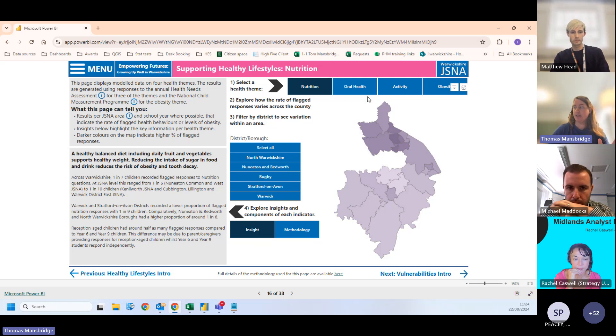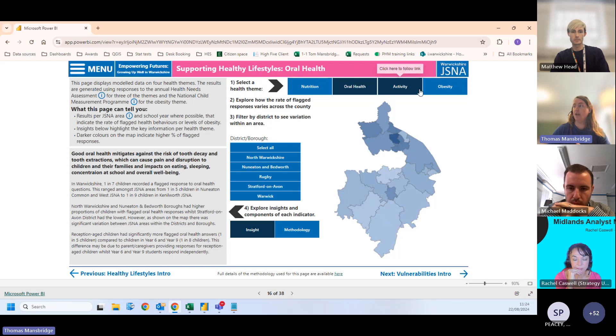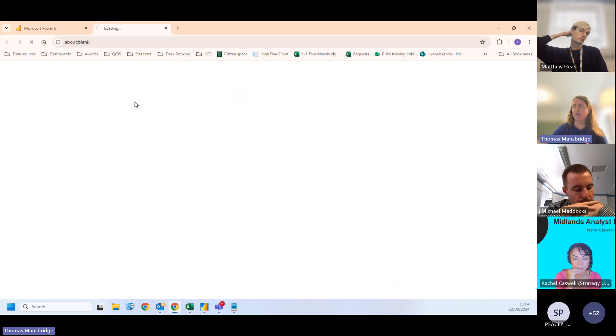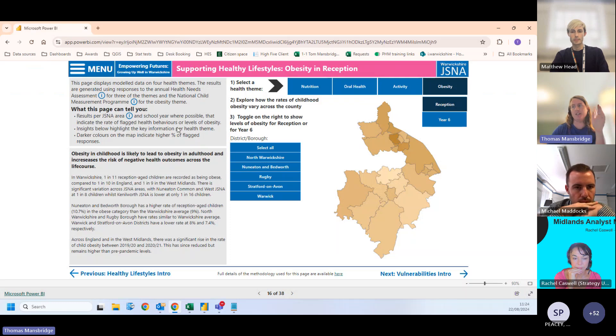The map lets us flick from nutrition to oral health and then to obesity, using NCMP measurements from the National Child Measurement Programme, broken down into reception and year six. For anyone less familiar, we've included information boxes — for example, clicking on the National Child Measurement Programme takes you to full details on NHS Digital. This keeps our pages relatively clean with enough room for insight, without spelling out all the acronyms within the text.